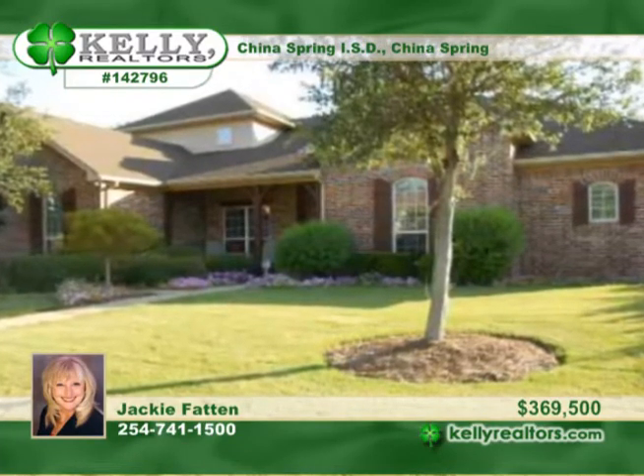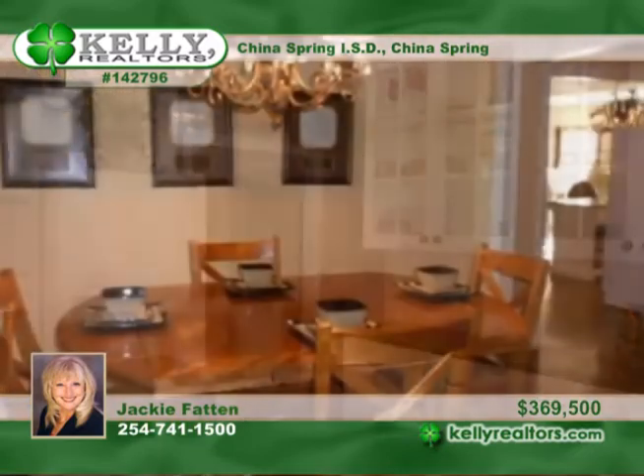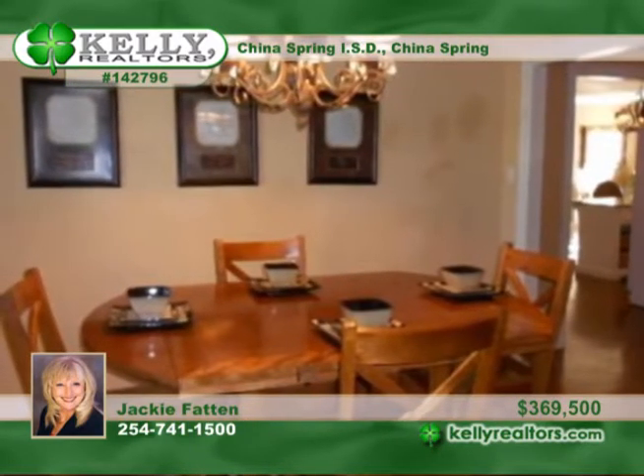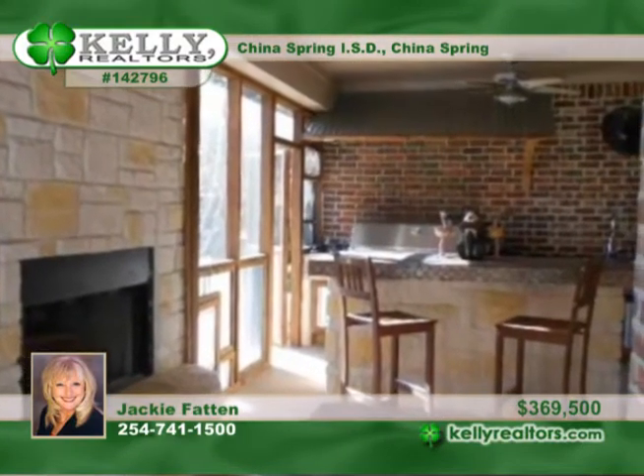Located in China Spring, this four-bedroom, three-and-a-half bath home is an entertainer's dream. Stained and scored concrete and hand-scraped wood laminate floors are throughout the home, except for carpet in the game room. The open eat-in kitchen is complemented by a formal dining room and includes a wood burning fireplace and an additional conversation area.